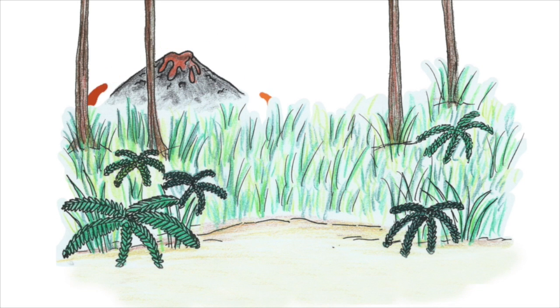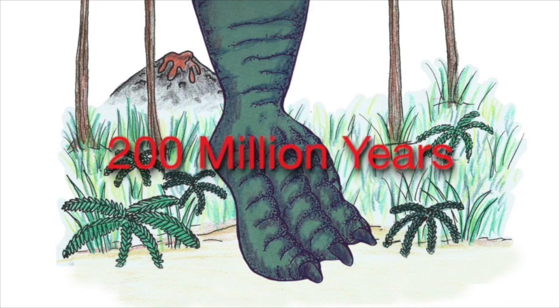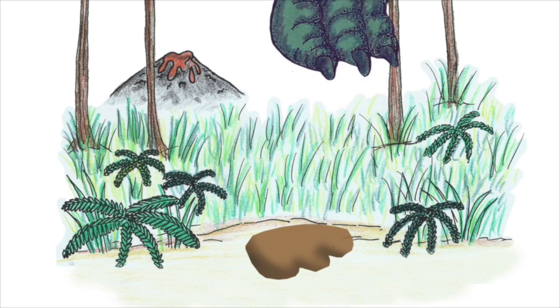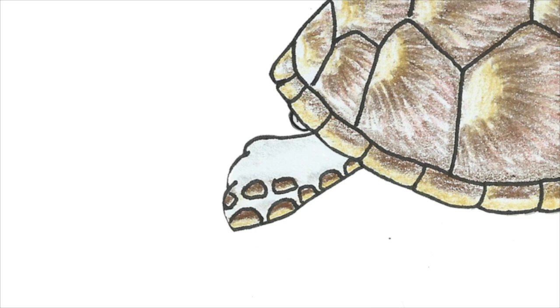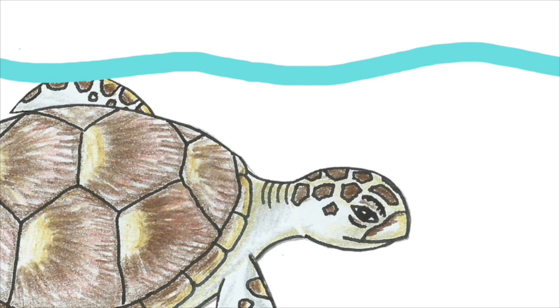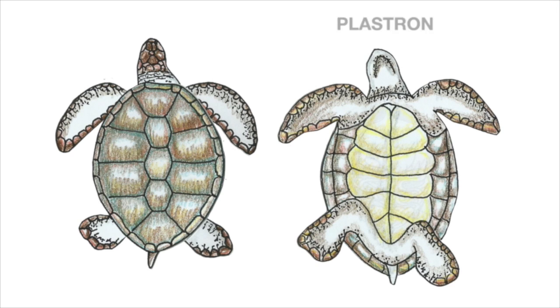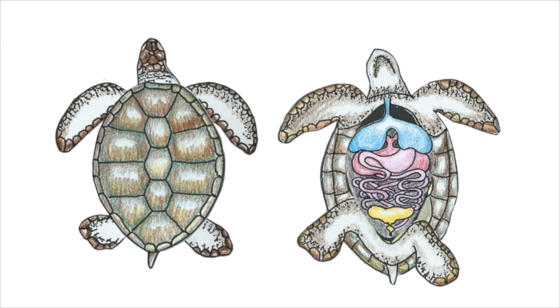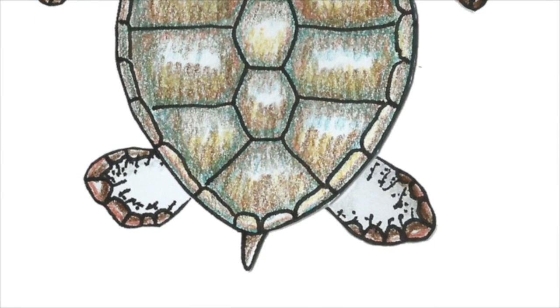Marine turtles date back to the late Triassic age, at around 200 million years ago. Just like any other reptile, they have scales, lay eggs, and breathe air. The shells on their backs are called carapace, while the underside is the plastron. Together, they house all the vital organs of marine turtles. Instead of feet, they have powerful flippers which they use to swim great distances.